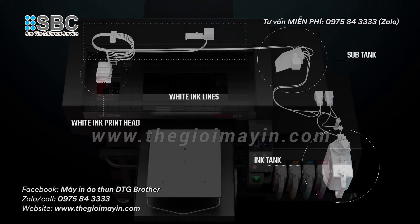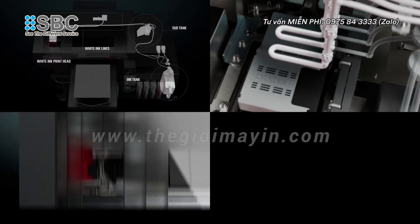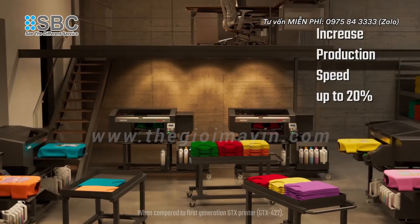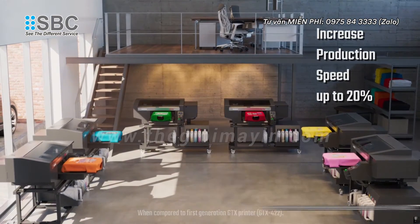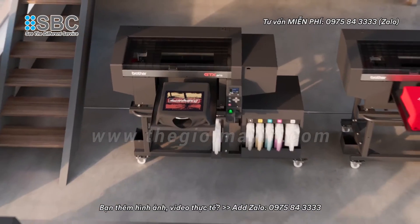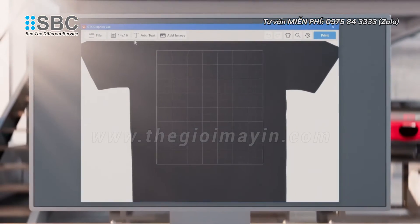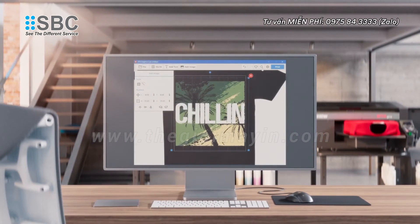Combining the new features of the advanced ink system, internal circulation in the white printhead, upgraded maintenance station, and improvements to firmware, operators can increase their production speed up to 20% and produce a high volume of prints through multiple shifts with ease. Incorporating multiple GTX Pro-B printers allows companies to scale up their production based on business needs while maintaining the same workflow. Web-to-print and other workflow automation tools help high volume print shops create an even more efficient production process.